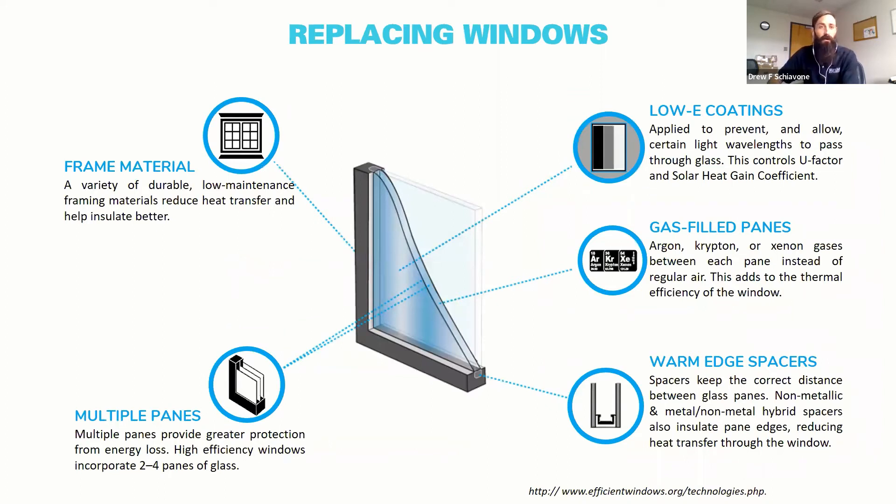When looking at newer energy-efficient windows, consider the frame material and heat transfer through the window — we'll talk about the U-factor, which takes into account not only the glass but also the frame. Multiple panes are better; a single-pane window is not very efficient, and double or triple panes are better. The panes are filled with gases — most commonly argon, krypton, or xenon — which stop heat transfer. A good edge spacer keeps the panes separated. We'll also talk about low-E coatings to control solar heat gain and the U-factor.